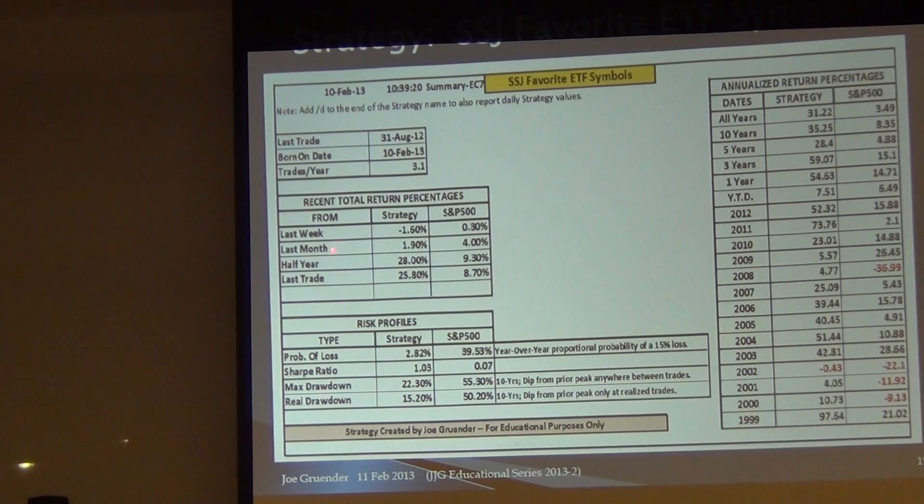I ran it — it was born yesterday, so it's new. It gives 3.1 grades per year, which isn't too bad. Last week the strategy was down 1.6% versus 0.30%. Last month it only did 1.9% versus 4% for the S&P. However, over the last six months the strategy gave us 28% versus 9.3% for the S&P. Since the last trade, we have 25% versus 8%. The probability of loss is 2.8% compared to the S&P's 39.5%. The Sharpe ratio is 1 versus only 0.07 for the S&P. The drawdown is 22%.